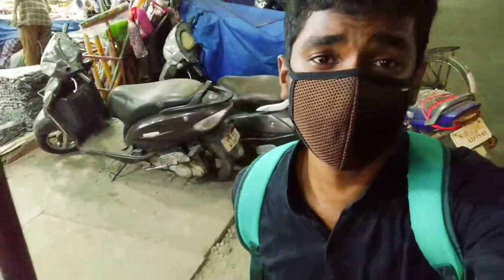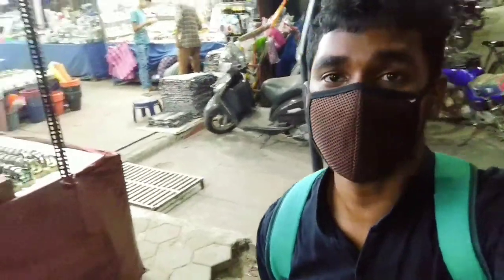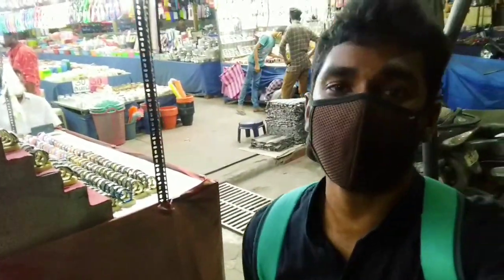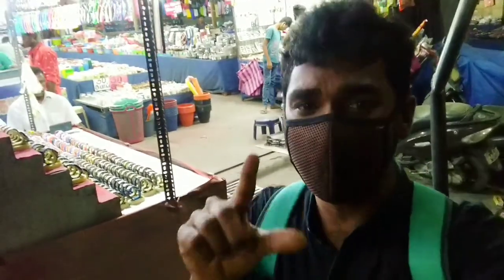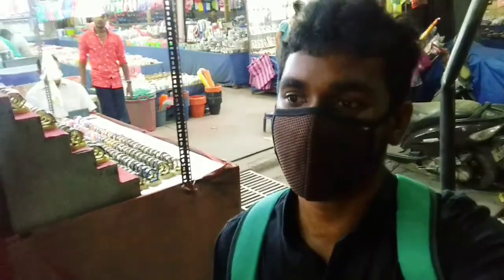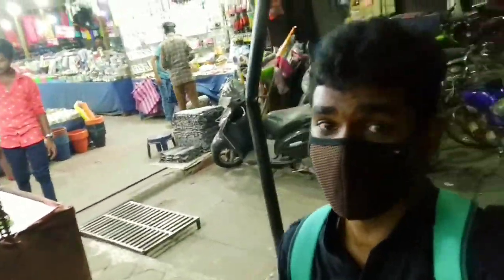Hi, my name is Vijay and welcome to the video. It's 9:30 PM here in India. I'm right now in front of a shop in my hometown where every single product costs only 10 cents — that is not even a dollar, just 10 Indian rupees. Come on, let's get into the shop and see what other things they have.